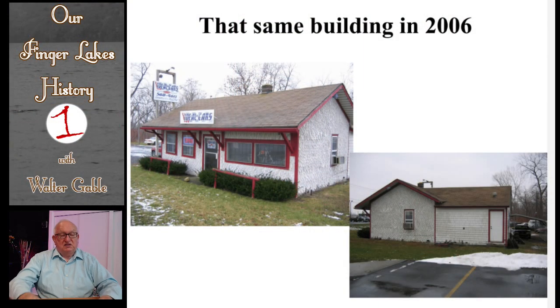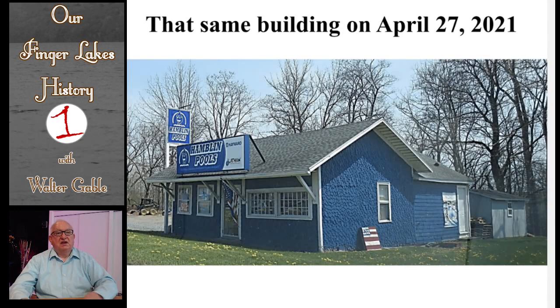This is the restaurant building and gift shop as it looked in 2006. This is a picture of that same building that I took April 27, 2021. I need to add that this portion of the former windmill property is a separate parcel from the windmill parcel itself.